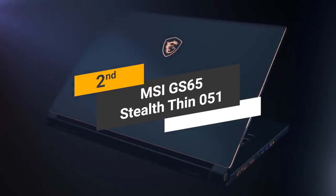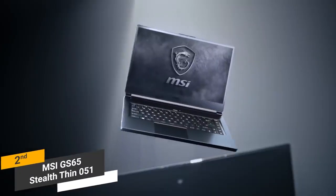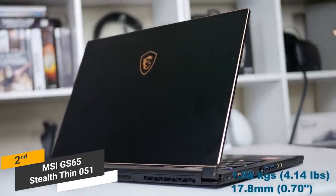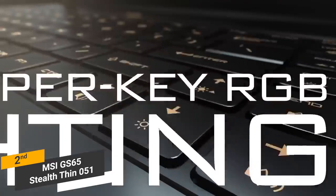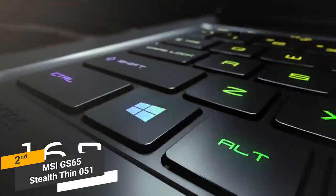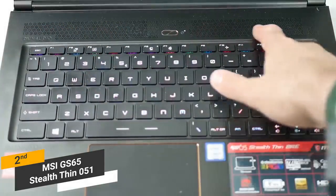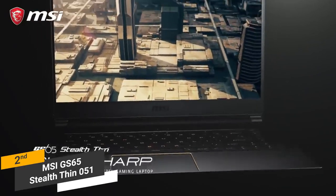Coming in second place, we have the MSI GS65 Stealth Thin 051. It is only 0.69 inches thin with a weight of 4.14 pounds, sliding right into any backpack easily — perfect if you're constantly on the go. The black aluminum frame is both sturdy and good-looking for a sleek modern aesthetic. The keyboard features RGB backlighting with 16.7 million color options. The extra small speakers offer a surprisingly loud and detailed sound for a more immersive gaming or movie-watching experience.